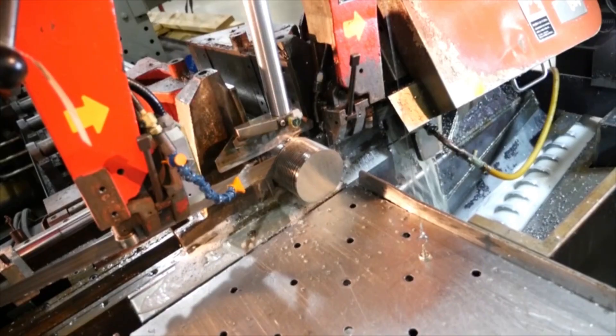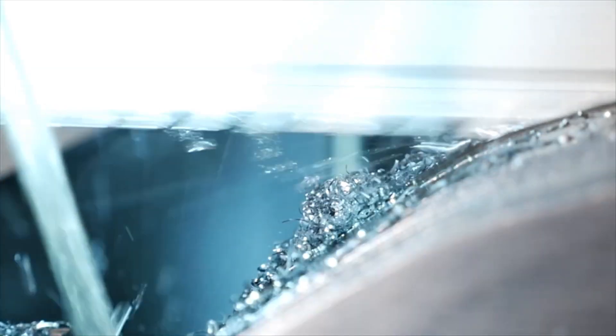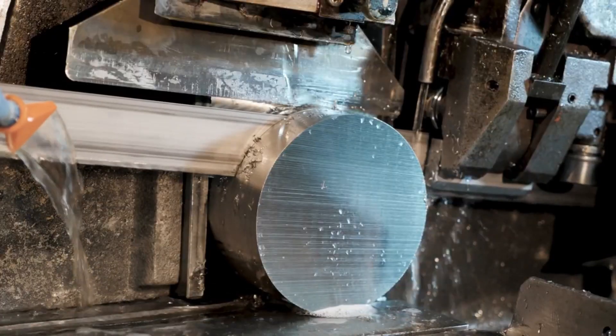Need better finish quality? How about lower cost per cut? Whatever your requirement, Morse has the right blade, on time, every time. Morse bandsaw blade users are customers for life.